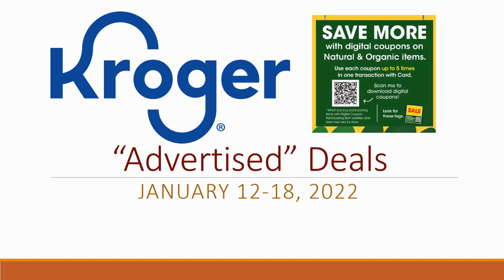Hey everybody, welcome to Shopping with Shana! I have a Kroger advertised deals video for you that starts on January 12th and goes through the 18th of 2022. This is a video where I take the ad and go through and find all the matchups I could possibly find for you, so that on Wednesday when the sale hits you can head into the store already knowing the best deals.